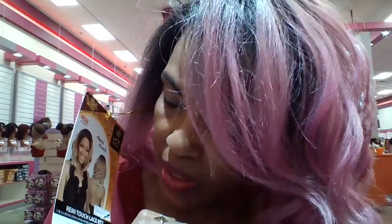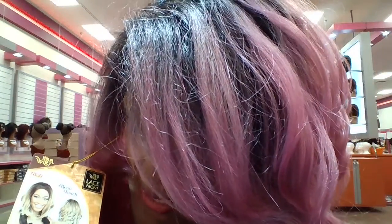Coming to you with a quick wig review from Beauty For You, a brand new beauty supply in Bowie, Maryland. I thought I'd add something for those who love pastels. This is a new unit by It's a Wig. It's called the Remy Touch Lace R77 and this is in the color of Charm Pink.